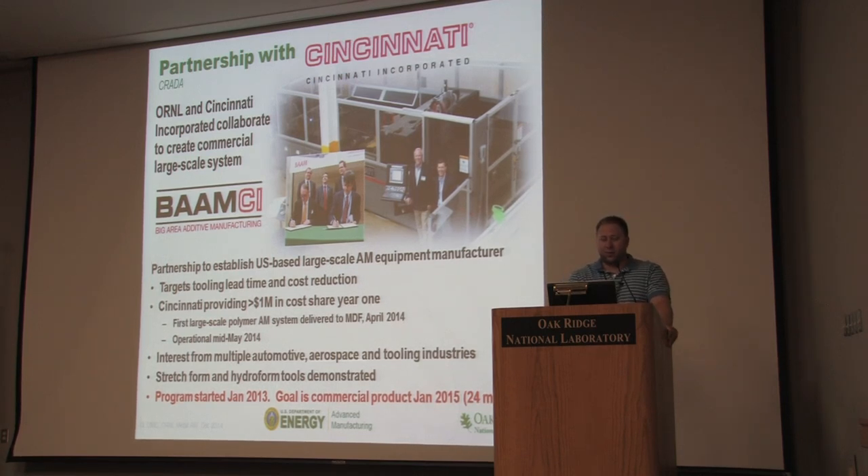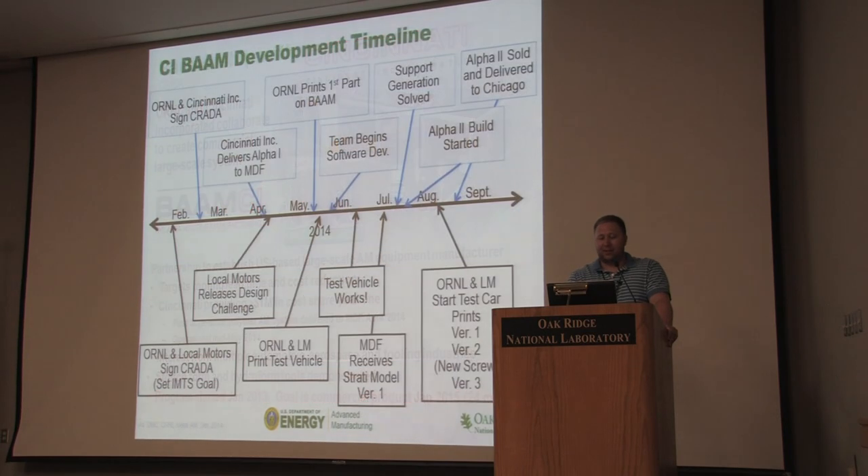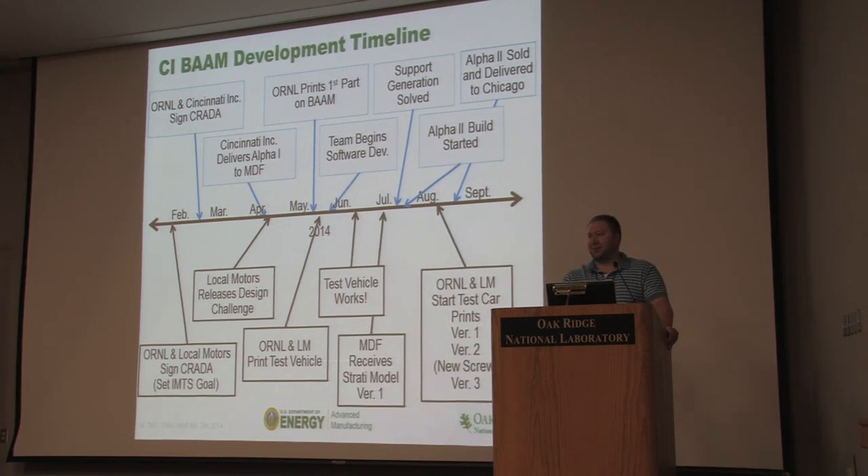Seeing that opportunity, we started a partnership with Cincinnati Incorporated to develop a commercial platform dedicated to this. They started working with us in February 2014. At the same time, we started working with Local Motors, a car company — if you're local you've probably heard of them. They came to us with the idea of revolutionizing manufacturing through locally distributed manufacturing hubs. We set about developing a platform and then printing a car. Local Motors said there's a technology show in September with 100,000 attendees — a great place to demonstrate it. We had seven months, so we said sure, why not.